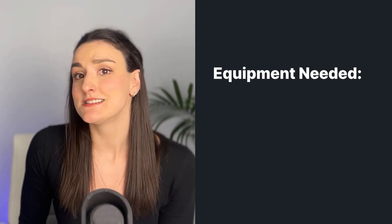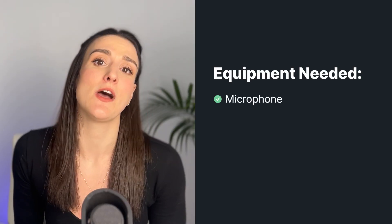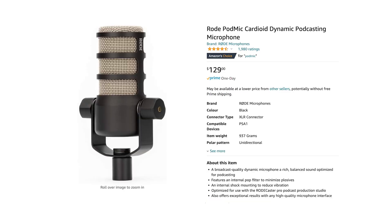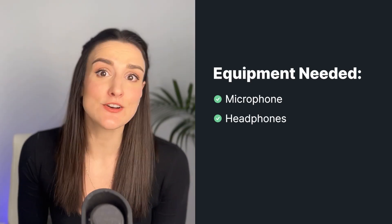Now let's talk about equipment. To live podcast, you want to make sure that you have a good mic, because good audio quality can make or break a good podcast episode. Some budget-friendly options that we recommend are the Samson Q2U and the Rode PodMic.